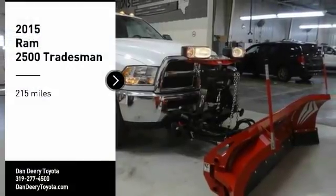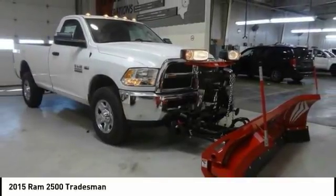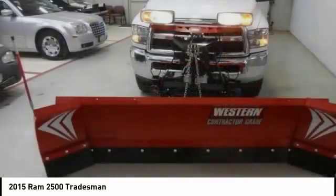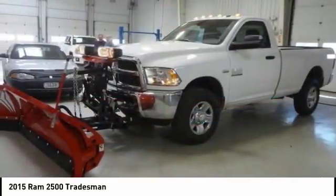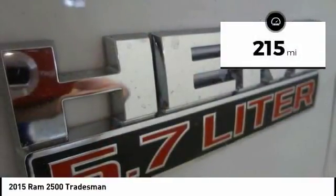We are pleased to show you the 2015 Ram 2500. Ram 2500 is the 2010 Truck of the Year winner. It is the hardest working truck in the tow business. This vehicle has less than 300 miles.